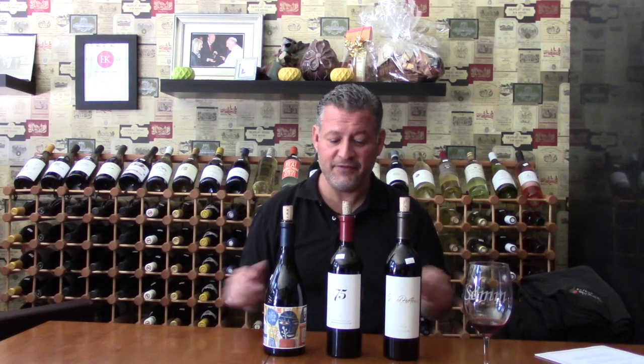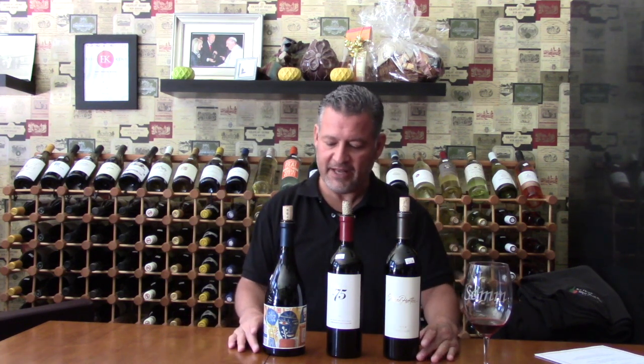Welcome back everybody to another installment of the San Dimas Wine Shop and Tasting Room video for the week of Bextoffer Wines. The Bextoffer family has been around since the 70s — their first vintage was 1975. Tonight we have Tuck Bextoffer Wines. Tuck is the son, and ever since he was a kid he's been working the fields up in Napa Valley.